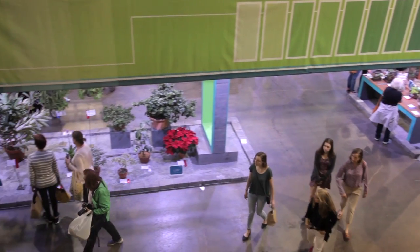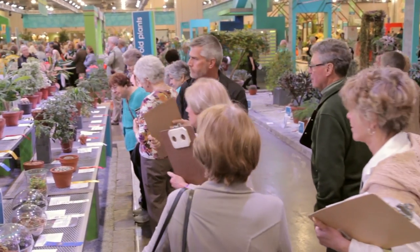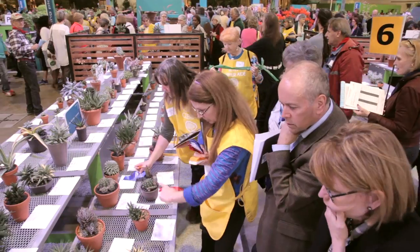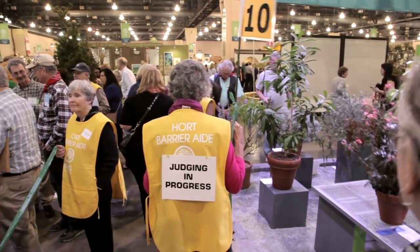I'm going to tell you a little bit about the judging process. There are three judging days, and each of the Horticulture Judges is on one of ten panels. Every panel has three judges, three clerks, and a judging assistant, and each panel is assigned a certain number of classes.